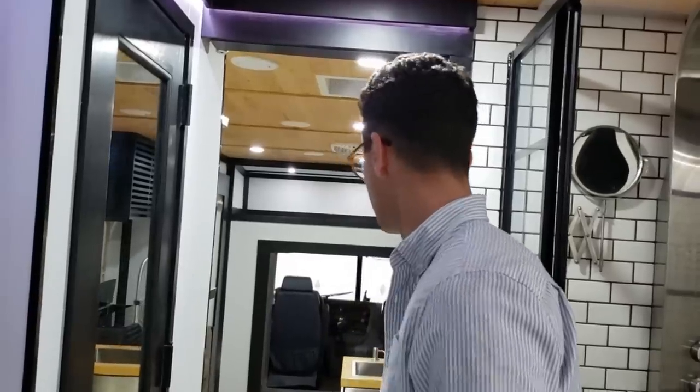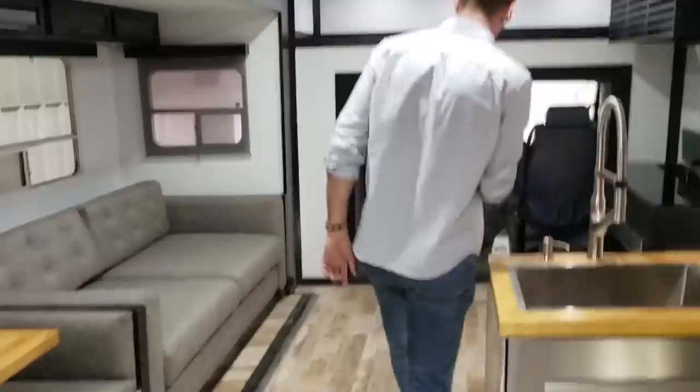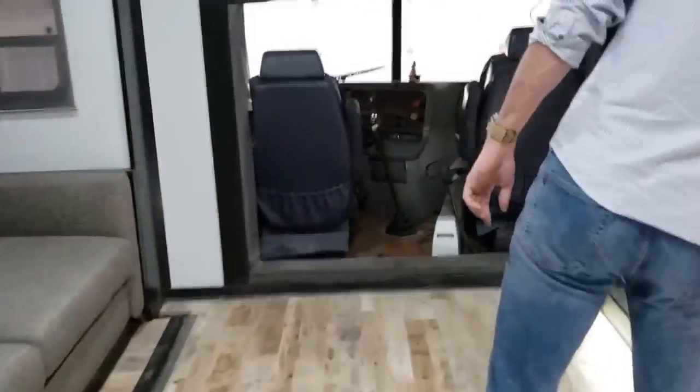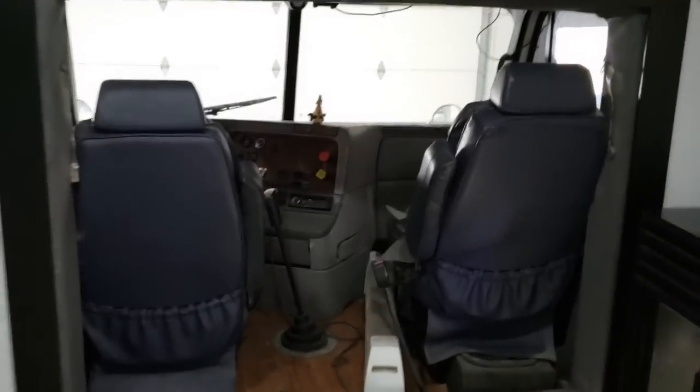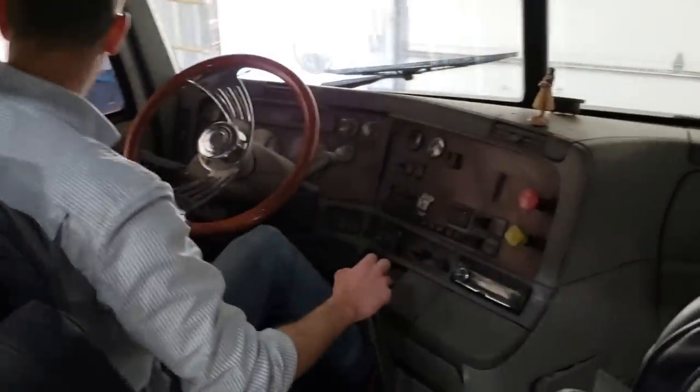I think that's everything. We'll just show the cab real quick. My favorite part about this is that it's a full-size commercial truck, so if I want to go somewhere... I can't.